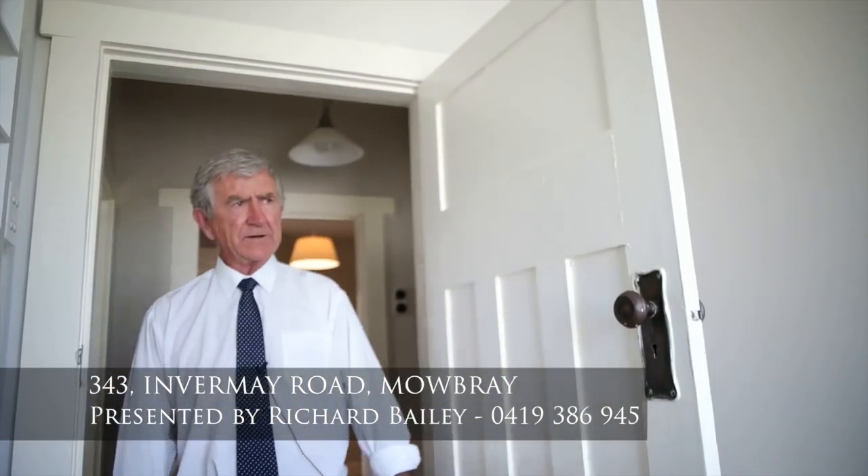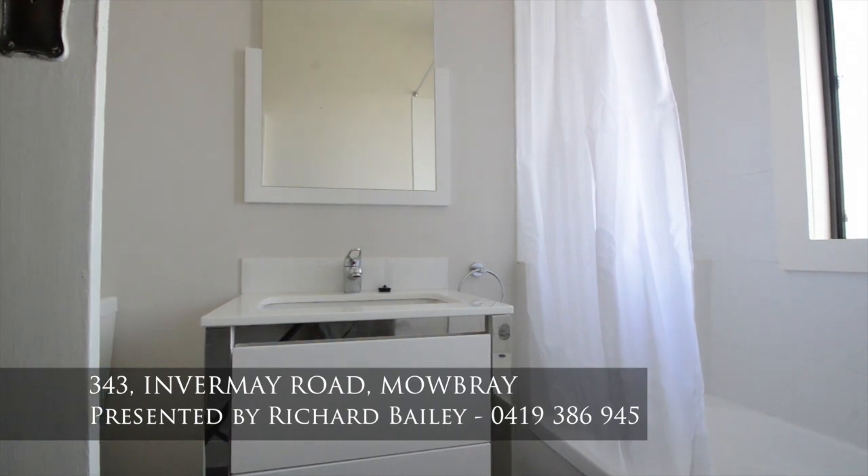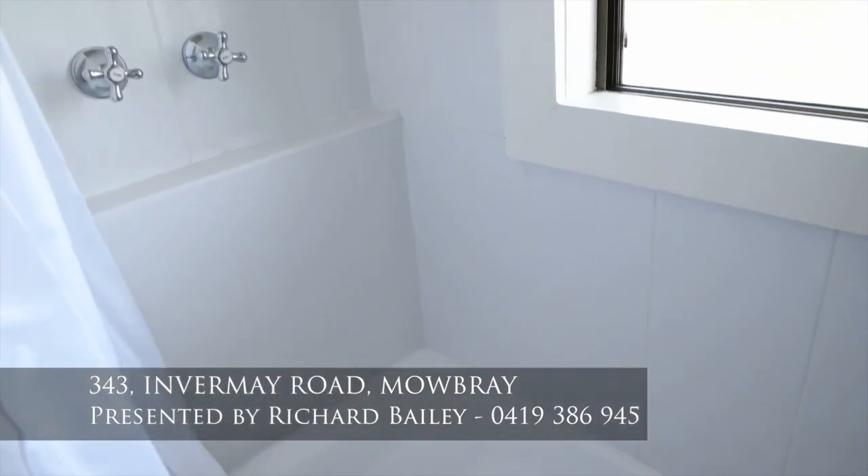Back out of here, and we have a really neat bathroom — cleanly done, new vanity, bath, shower over bath. Fantastic.